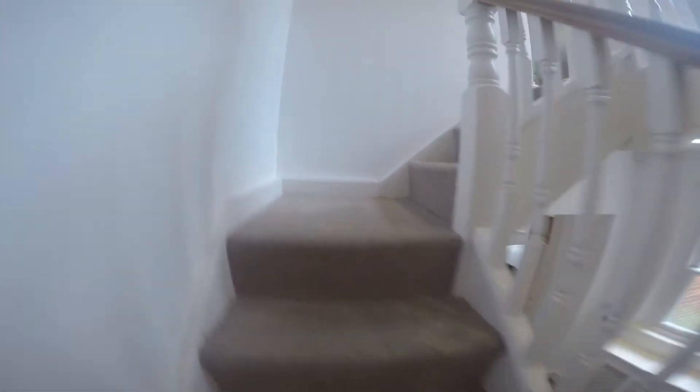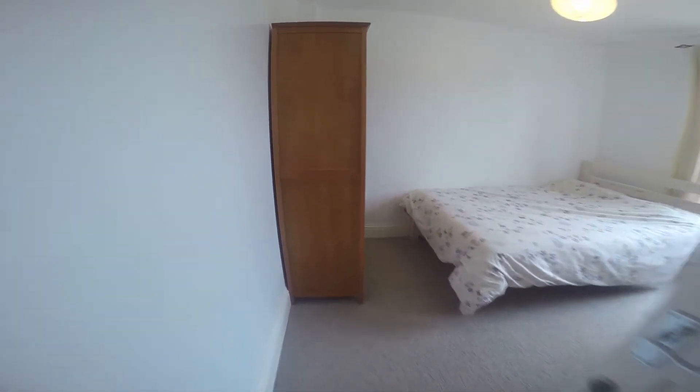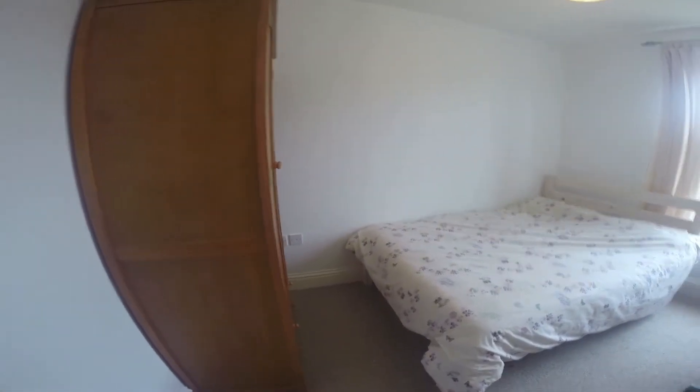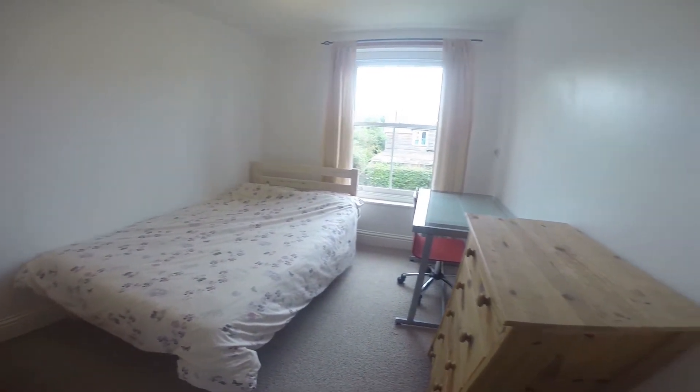Now let's take a look upstairs. Just through here we have the first of the upstairs bedrooms. This is a lovely bedroom with a wardrobe, a double bed, a desk and a chest of drawers.